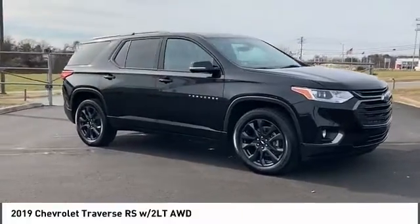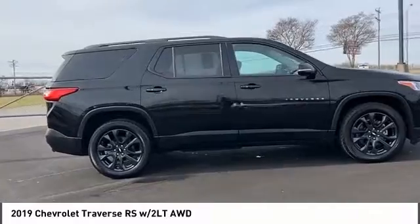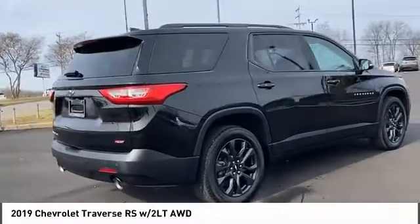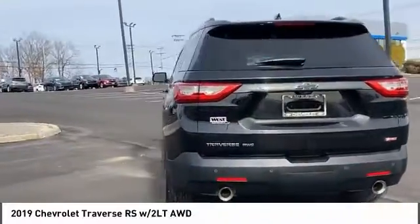Take a ride in the 2019 Traverse. The Chevy Traverse is more stylish than minivans and far more fuel and space efficient than truck-based SUVs. Crossovers like the Traverse are excellent family vehicles.